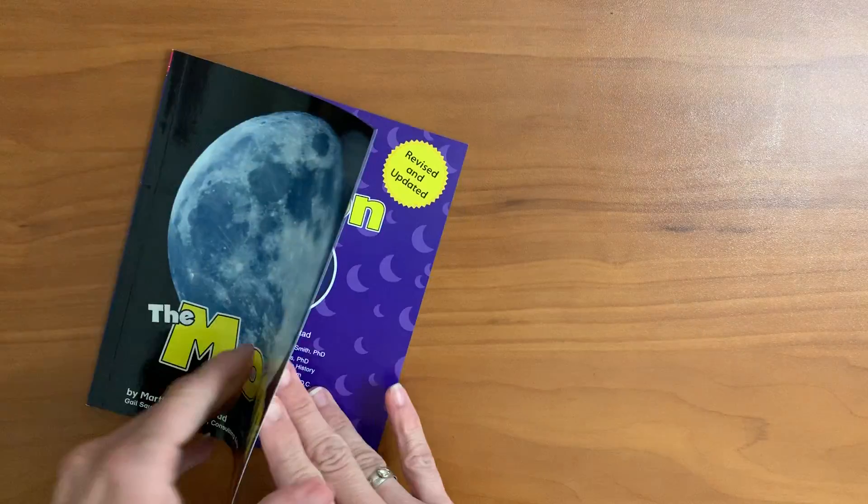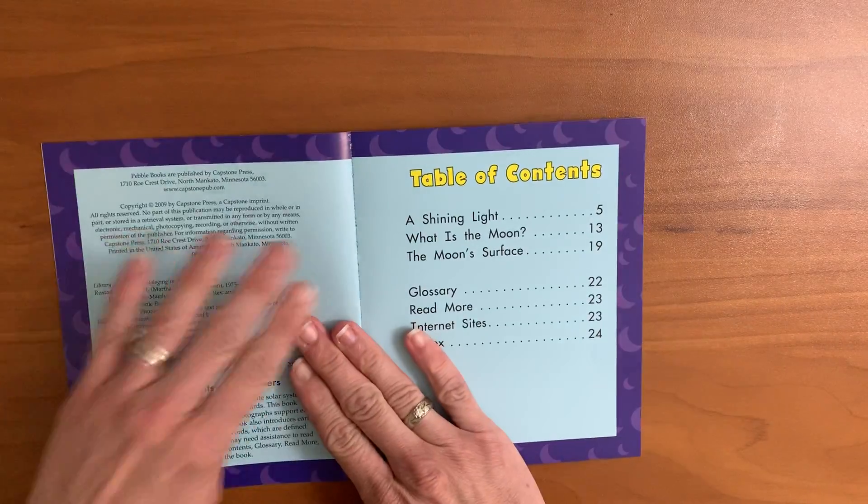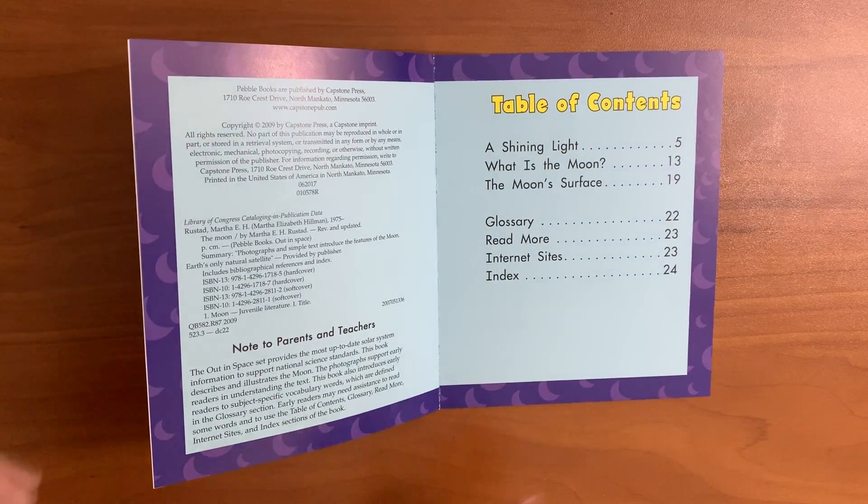The moon. Table of contents is one of those clues that tells us that this is nonfiction.